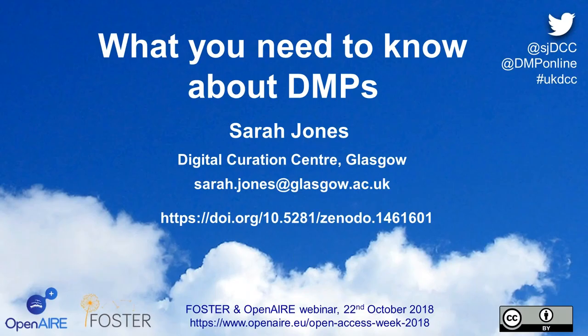Hi, I'm Sarah Jones from the Digital Curation Centre, and as part of this Foster and Open Air webinar series for Open Access Week, I'm going to be speaking to you about data management plans and what you need to know about DMPs. This webinar is aimed at those who are supporting data management plans, and I'm going to pick up on some of the recent trends and developments in the area.